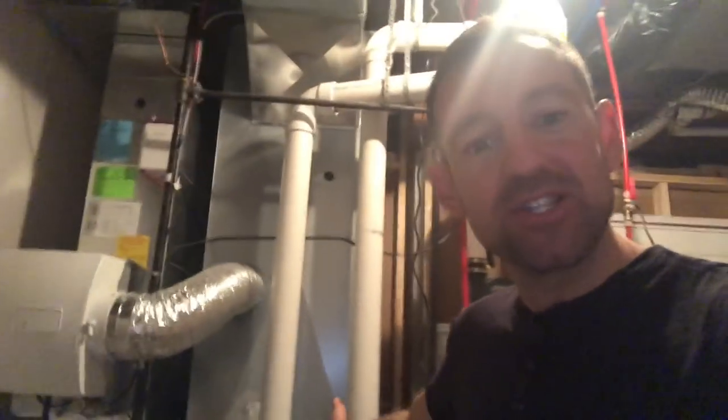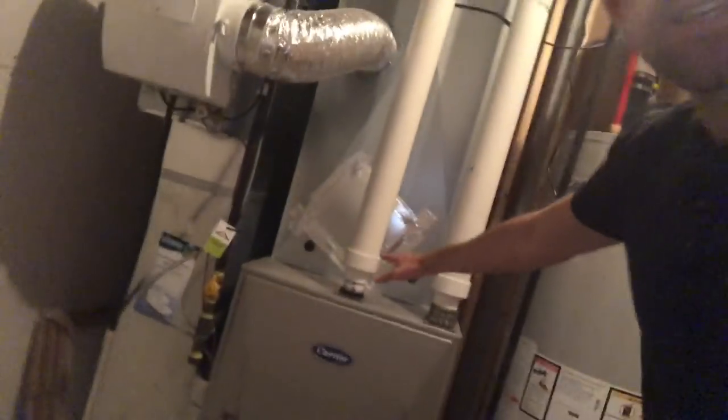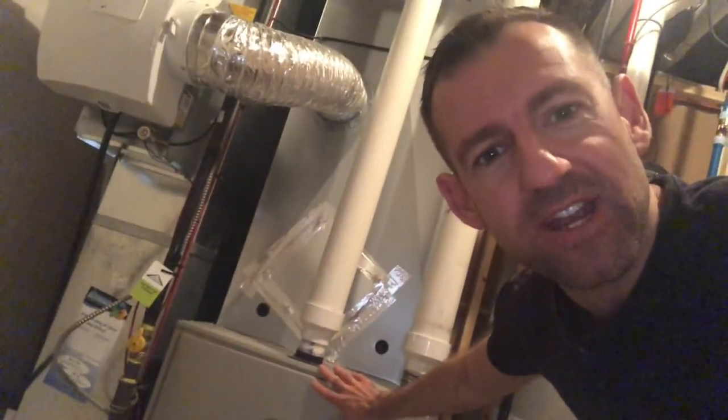Do you have central heating systems in your country? Maybe not, because your country is probably really warm most of the year. Well, Canada is really cold most of the year, so we need to keep our houses warm. And this is how we do it. So this is called the furnace.